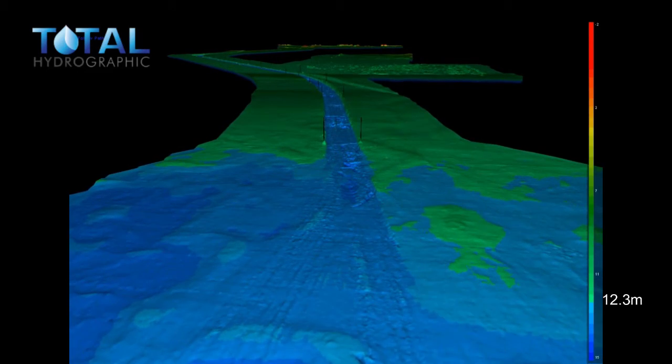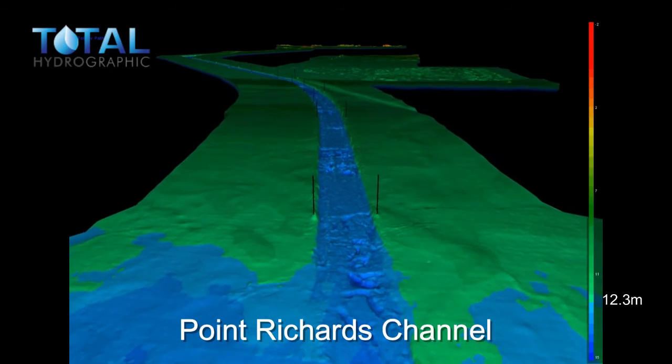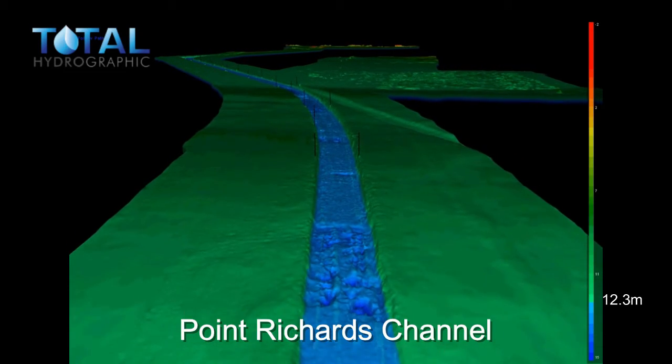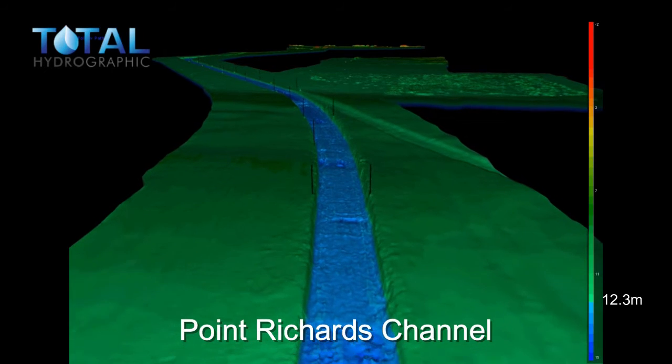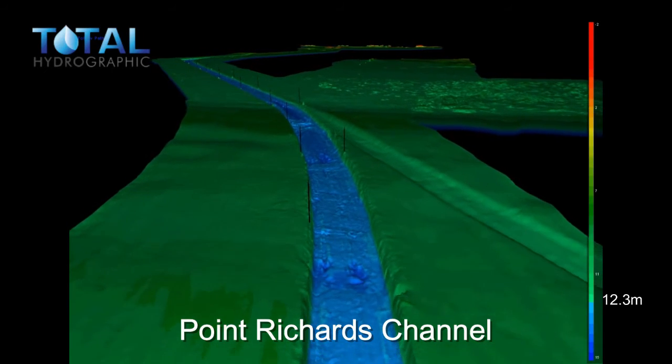To the right of the screen you'll see a colour bar which breaks down the depth contours that you can see in the flow-through data. Red indicates the shallowest depths, through to blue depicting the deepest depths. Anything in blue is deeper than 12.3 metres, the declared depth of the channel.